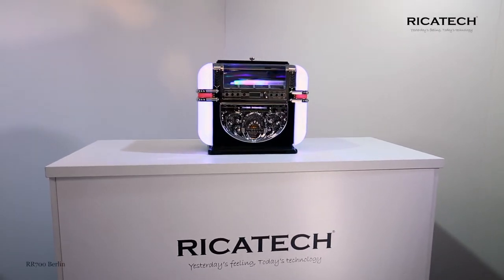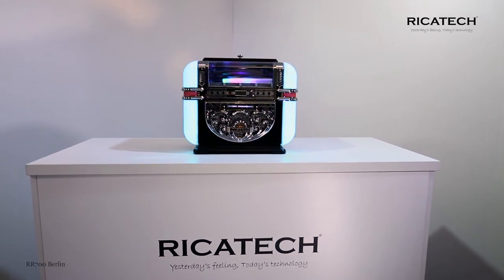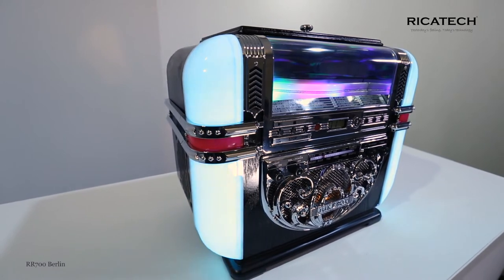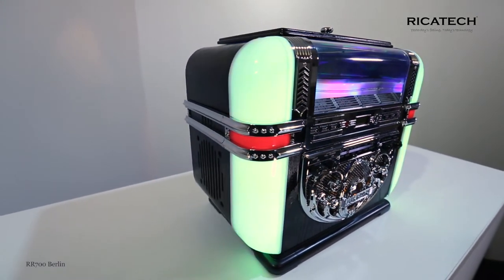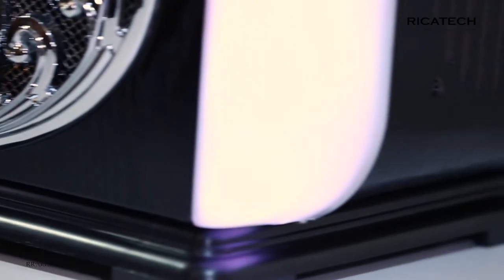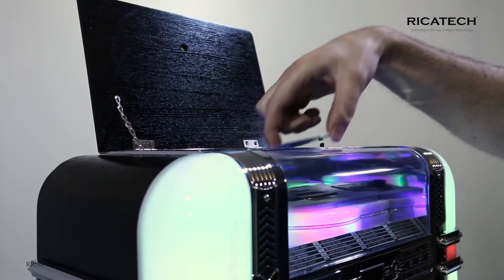This table model is a jukebox which adds a nostalgic touch to every environment. The 5-colored LED lighting brings the 50s back to life, but now with all the modern technology. The RR700 Berlin has a wooden cabinet and features a built-in CD player.